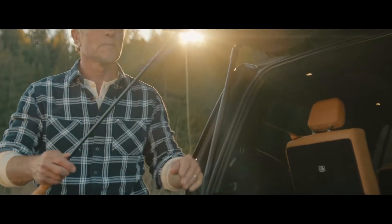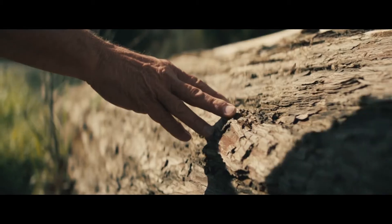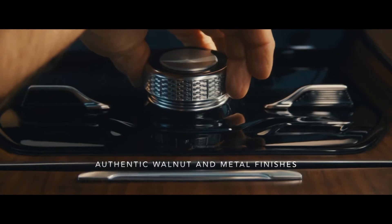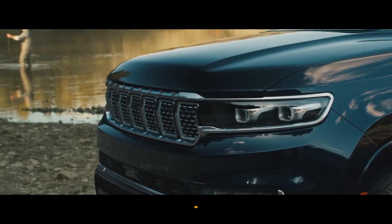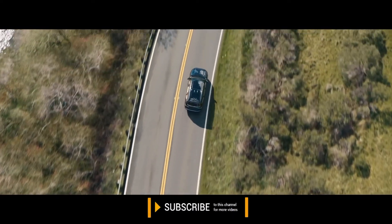The Grand Wagoneer boasts the warmth of premium finishes. Rich walnut and shimmering metal dapple the interior, offering the subtle beauty of a secret fishing spot — only you won't mind sharing this one with the world. But these details only mark the start of our journey.